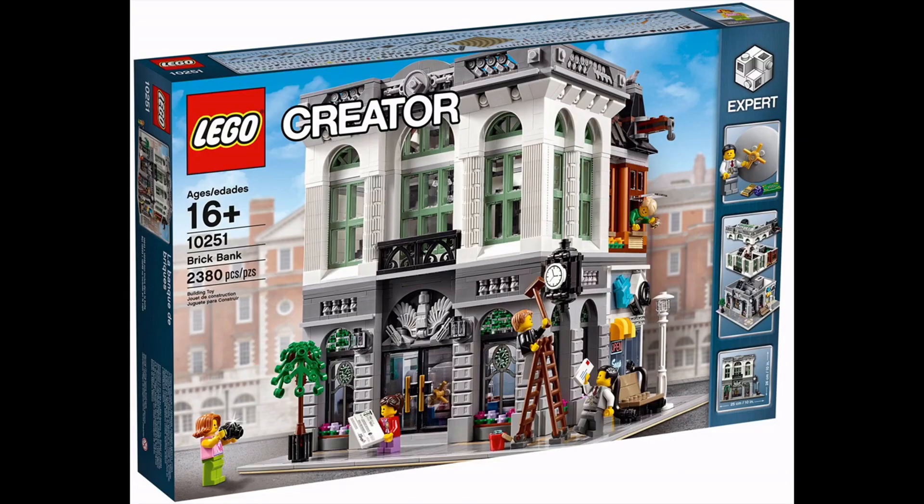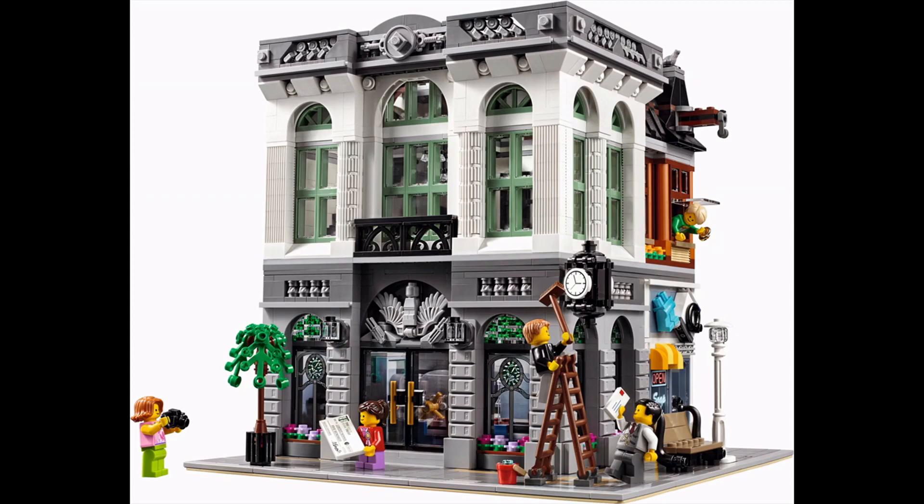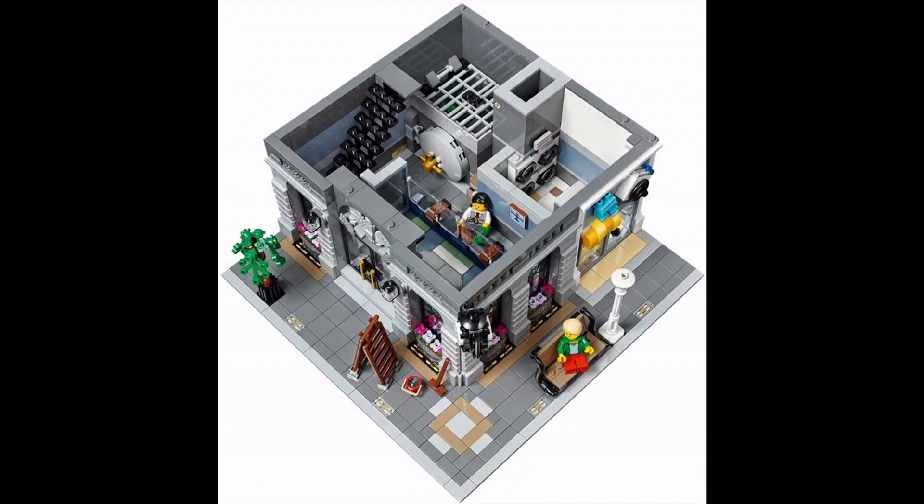In 10th spot we have the Brick Bank, which came out in January of 2016. When it first came out I wasn't a huge fan — it always looked a bit squished to me, a lot of the bank section and the section above, the roof line just looked a little bit squished. But as the years have gone on I've actually fallen in love with it; it does get better and better the more times I look at it.